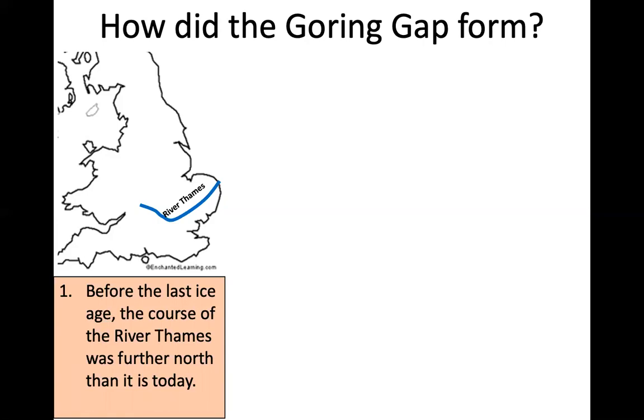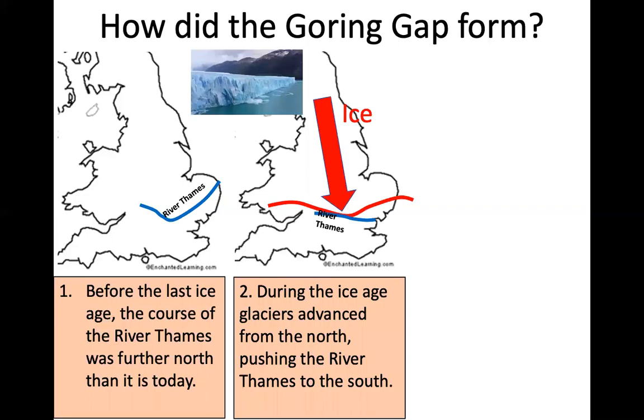Then the ice age happened. During the ice age, glaciers advanced from the north, pushing the River Thames to the south. A glacier is a large river of ice that moves very slowly along the land. The glaciers moved southwards and as they did, they pushed the River Thames towards the south as well, changing the course of the river.